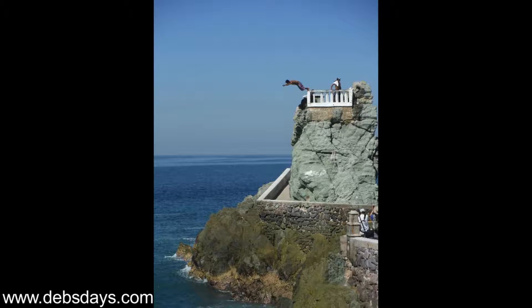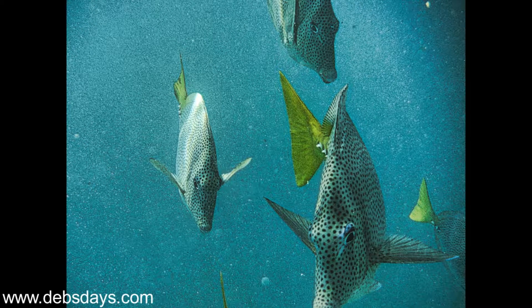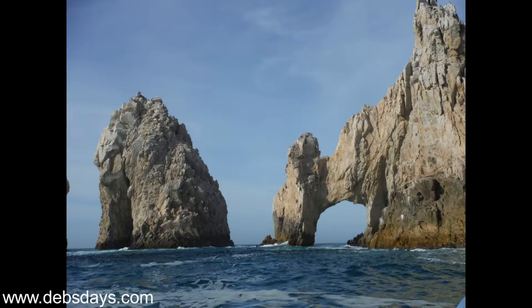Number three, in Cabo San Lucas, go snorkeling. You'll see fish here that aren't present in the Caribbean. On your way to the snorkel spot, your tour guide will most likely make a swing by the arch so you can snap some photos.